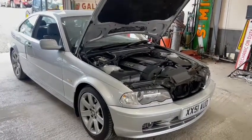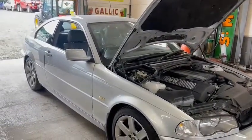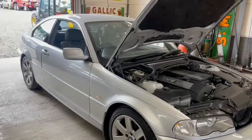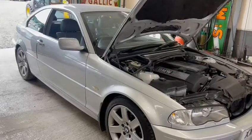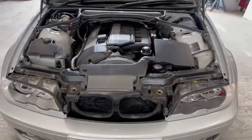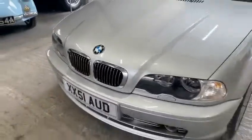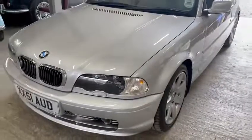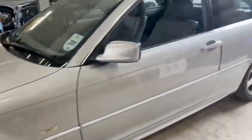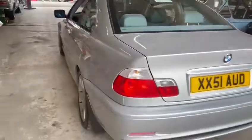BMW 330 — a lovely example, only showing 25,000 miles on the clock. Just as a 25,000 mile BMW should look, it's absolutely stunning, a really nice car. The car speaks for itself — lovely and tidy, mint body-wise, very good all round. Can't really pick that many faults; it's a stunning car.